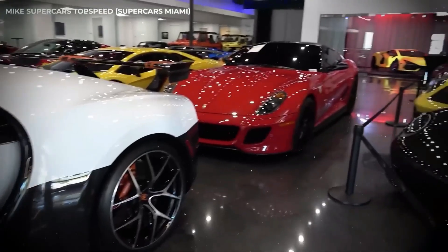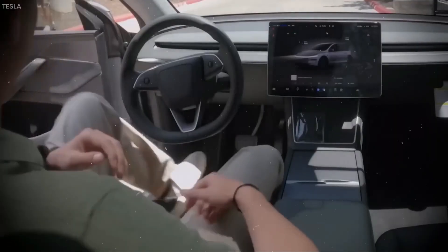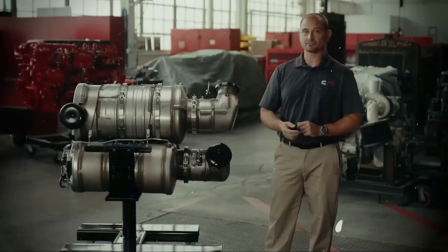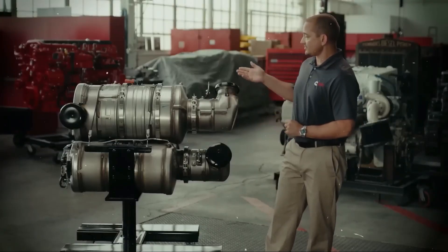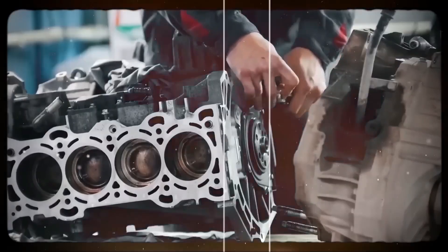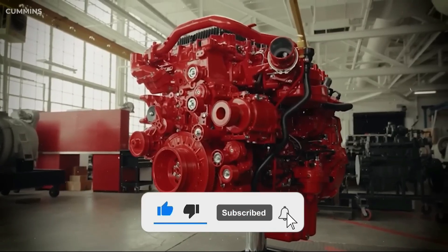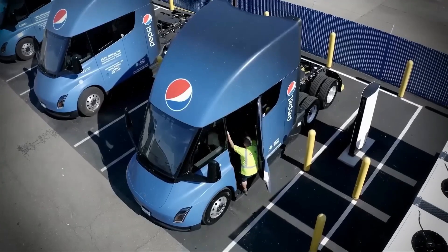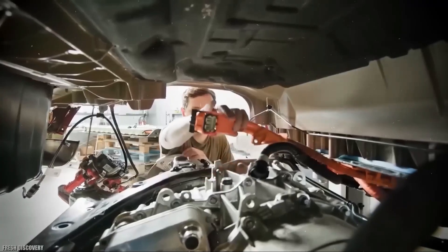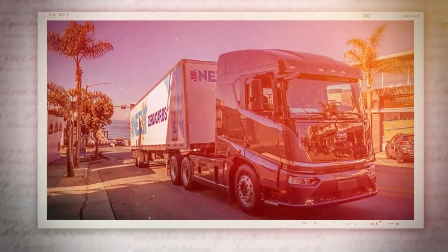With its multi-fuel capability, the X-15N can run on renewable natural gas, hydrogen blends, or ultra-low emission fuels, and even act as a mobile power plant. In disaster zones or remote work sites, it can feed electricity into grids, run heavy equipment, or keep supply chains moving when diesel fleets can't. This positions Cummins not just as an engine builder, but as a supplier of mobile clean energy infrastructure.